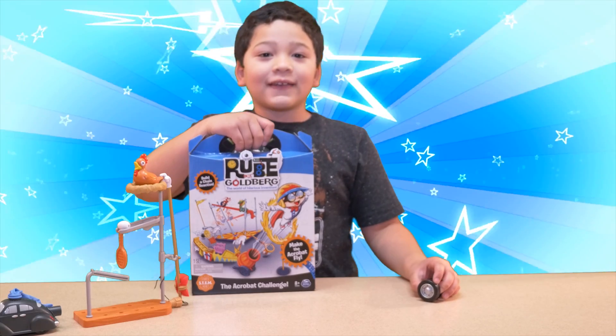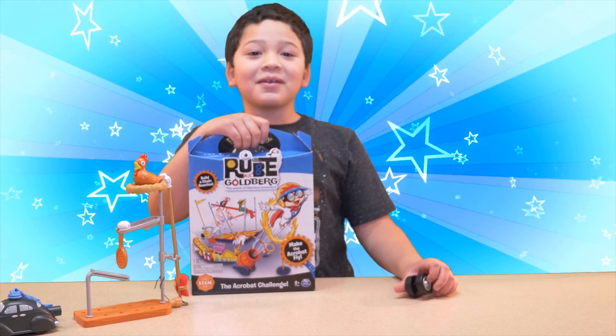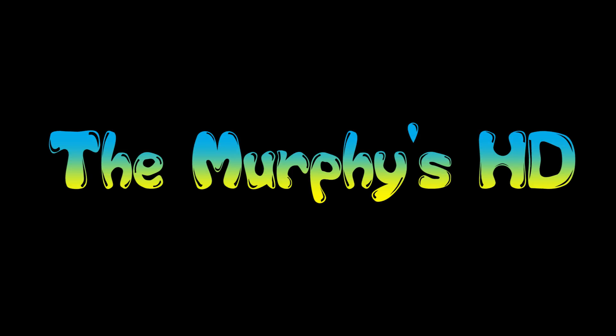Stay tuned for my next video, the acrobat challenge. Thanks for watching. Please like and subscribe. Bye!